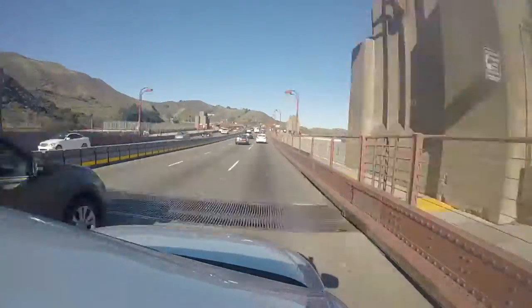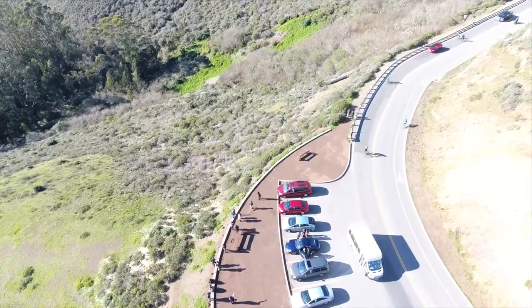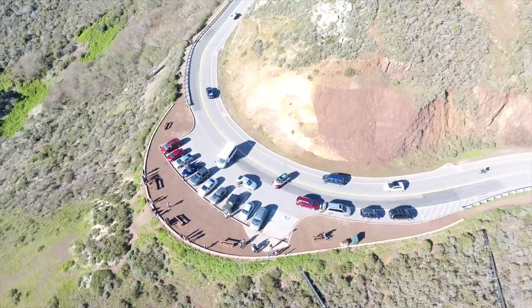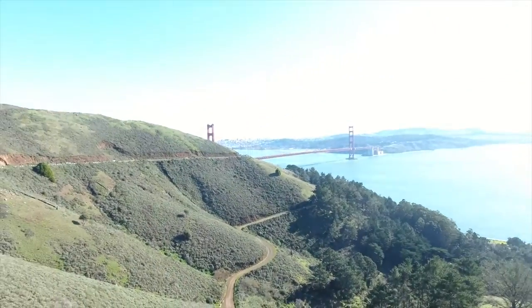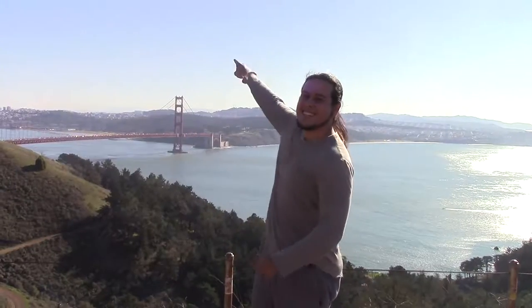When you get to the other side, there's not much. The city is on one side, and on the other side is just a barren mountainside. But from the mountain, there are certain places where you can turn around and sure enough, you'll get a beautiful view of not only the Golden Gate Bridge, but also the San Francisco Bay.